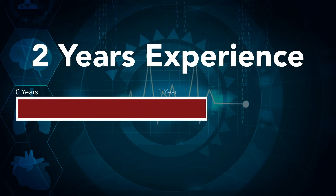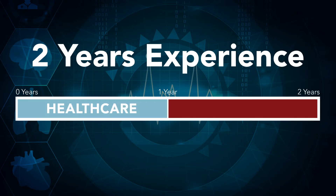and information management experience may be substituted for privacy. Of the two years of experience, one of those years must be in the healthcare industry.